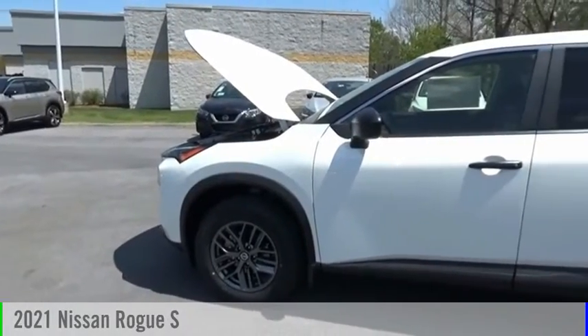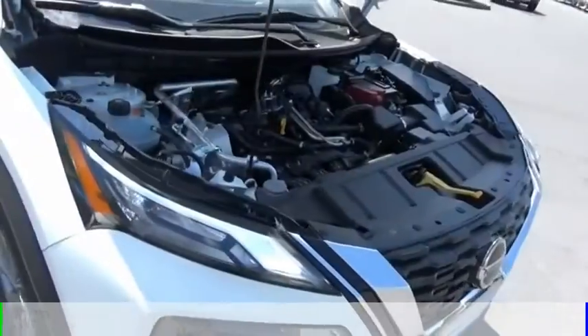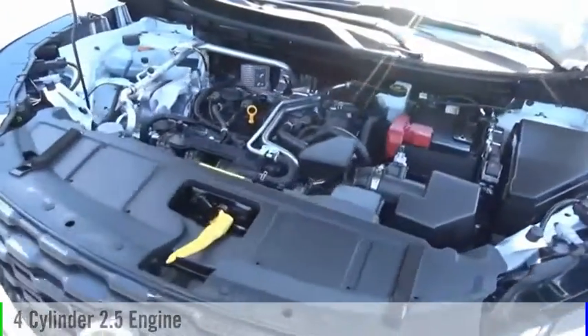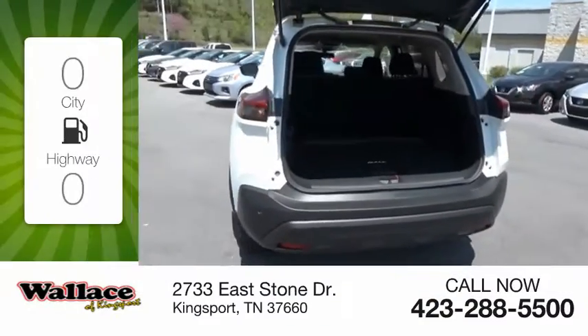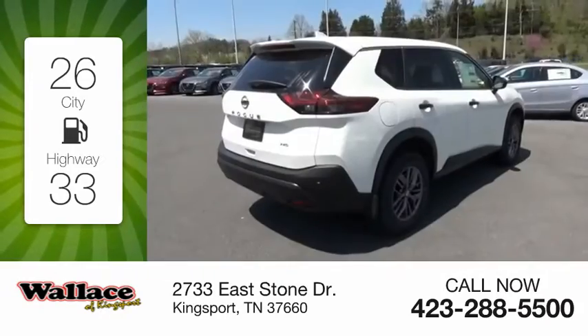Stop by and take a look at the 2021 Rogue. This vehicle is powered by an all-wheel drive, four-cylinder, 2.5-liter engine, and comes with a continuously variable transmission. Great fuel efficiency saves you money by requiring fewer trips to the gas station.